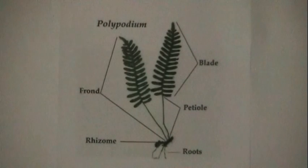Once the sperm and the egg meet, they will grow into a brand new sporophyte. The old gametophyte will wither away and die, while the new young sporophyte develops into a fern.